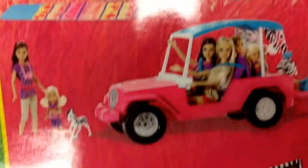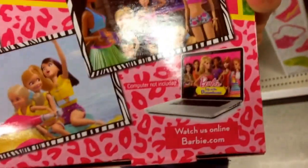It also comes with a little mini zebra. Taking a look at the back, there are little scenes from the Safari Fun. You can watch the collection and of course watch the show online — Life in the Dreamhouse is hilarious.